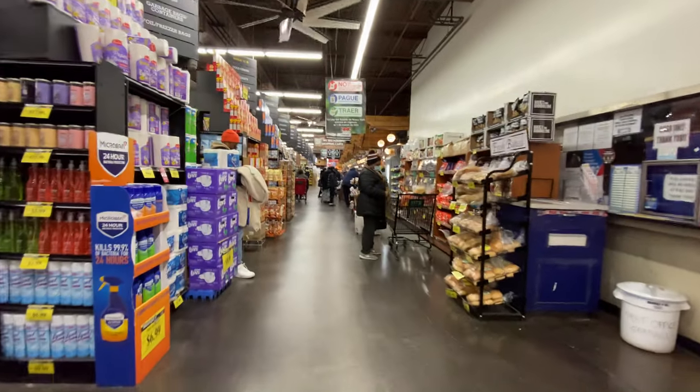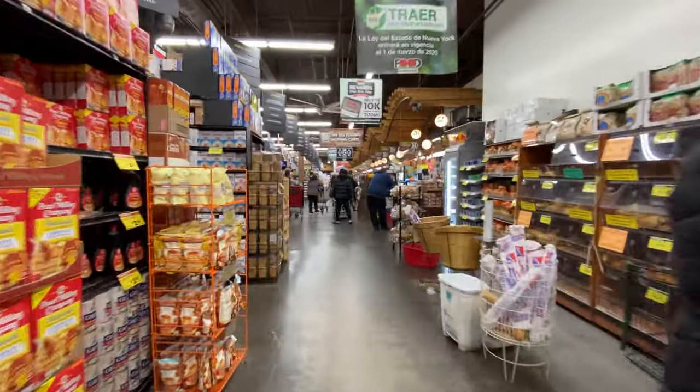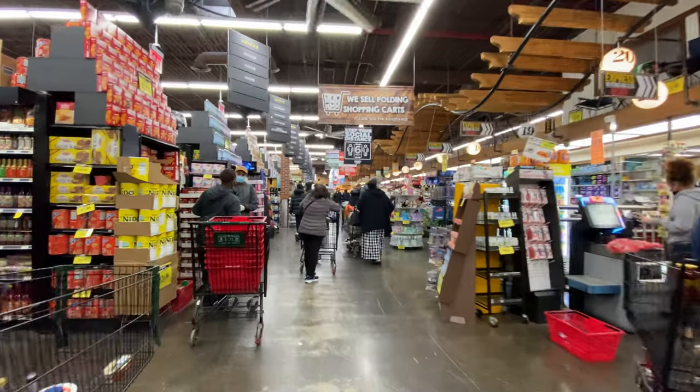This is where you check out — there's self-checkout and a normal cashier. This should not be a problem for you guys.